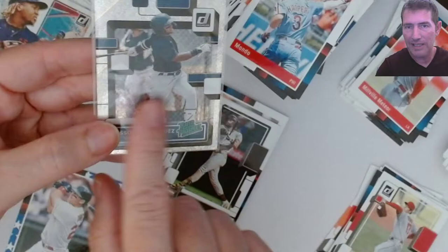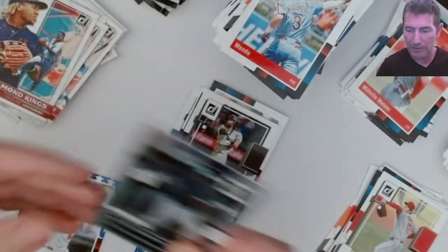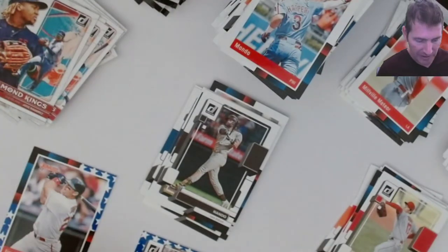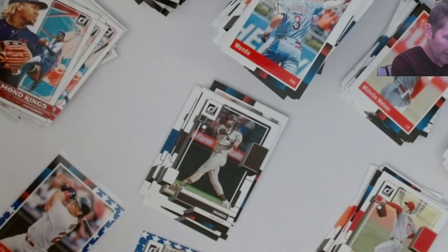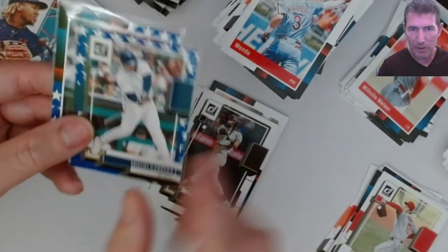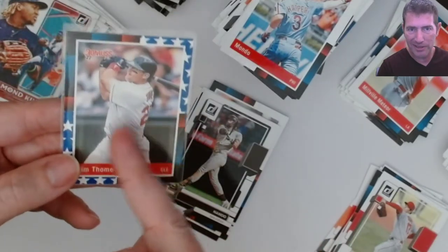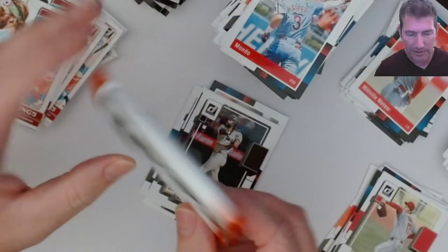You can get one of these at the last card in the pack - this might be a good one if I can get a Wander rookie in this spot. I think I'm going to get some more of this stuff - it's still available on Target and I'm going to order some more blasters because that seems like the best bang for your buck. These Stars are kind of ugly, but it looks good with the Cabrera because of the Tigers color match.